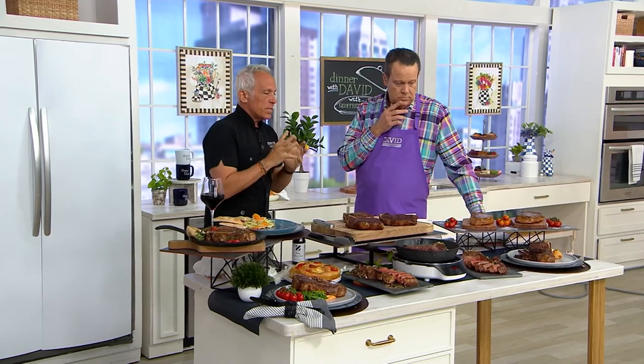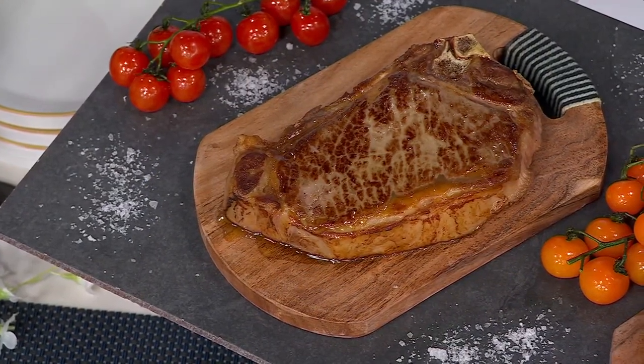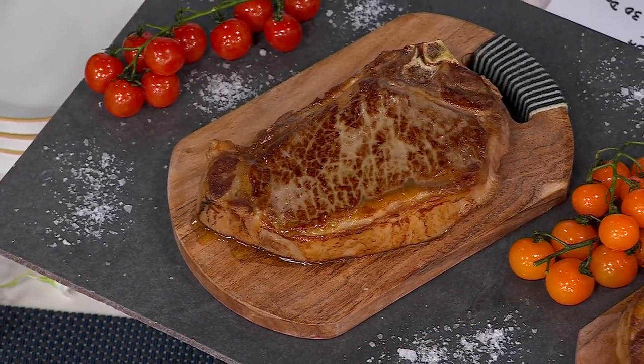This is marbled steak. This is why it tastes so good — because of the marbling. Marbling is the intermuscular fat in the cow. The more, the better. When you go to Wagyu, it's even more marbling.